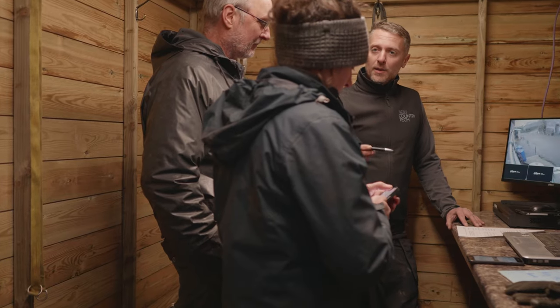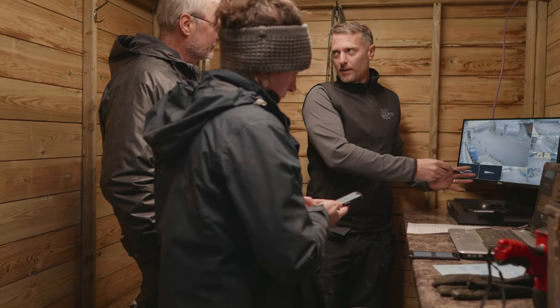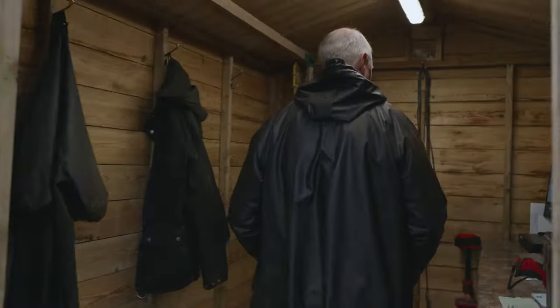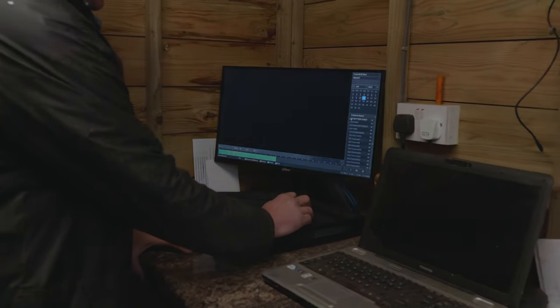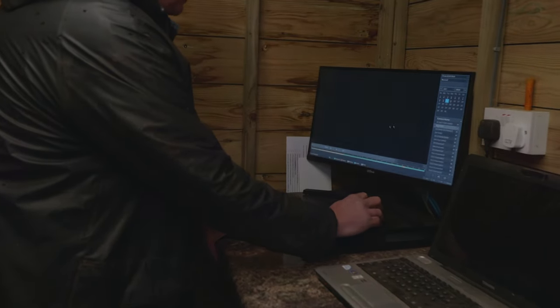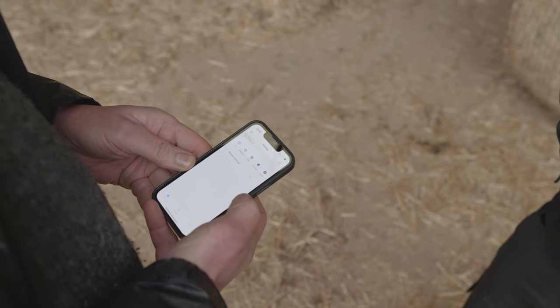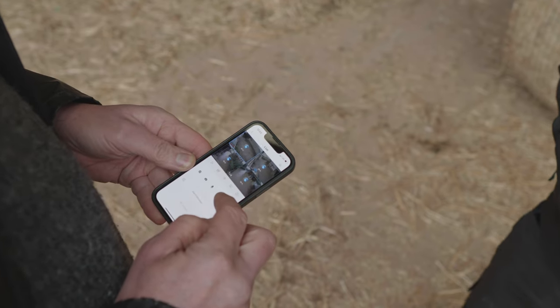Once the cameras are all set up they all feed back to a central point via the internet, and there's a recorder that records what's happening on all the cameras. There's a big screen where I can view all the cameras at the same time or individually and look back at the footage. I can also view all the data on mobile devices or on other computers around the buildings.